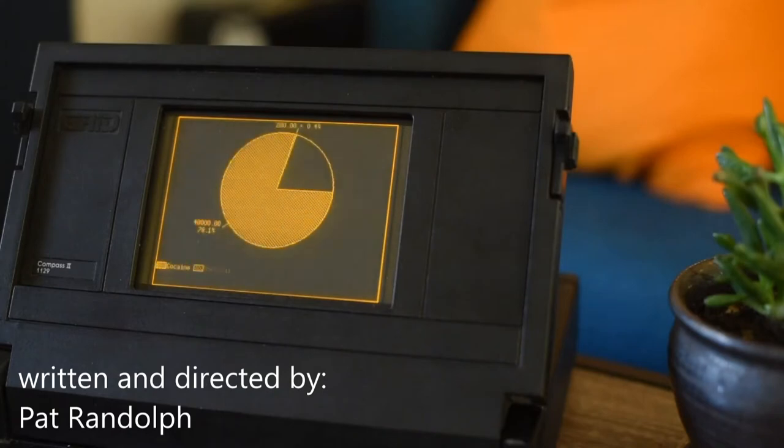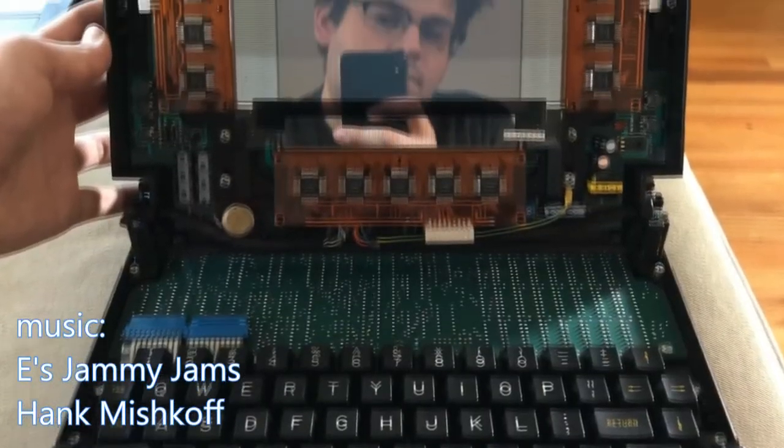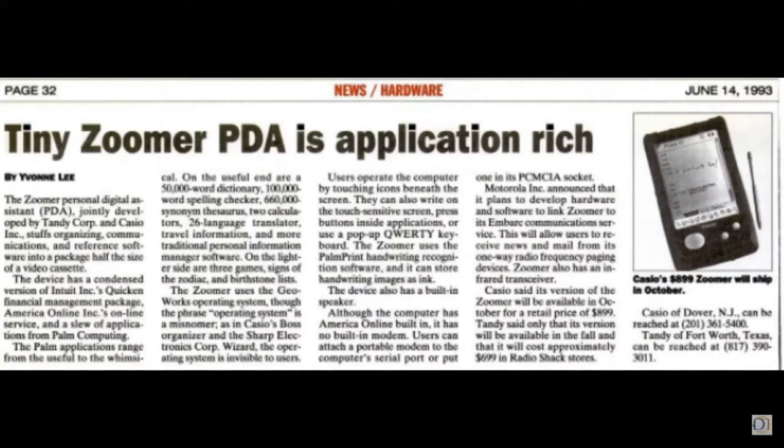Grid sold to Tandy, and under the leadership of CEO John Roach — credited with having vision for both the TRS-80 and the Tandy-1000 — he knew personal devices would be the next big thing. Not being technical, he reached out to the best partner Radio Shack had for these kinds of things: Casio. It was a personal digital assistant that read handwriting. We had some handwriting expertise, so I went to the Orient and met Mr. Casio.